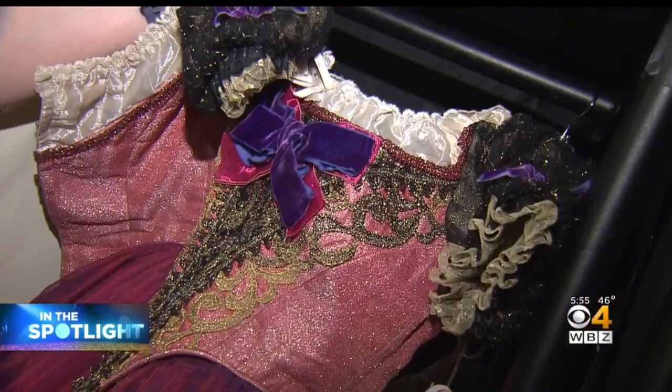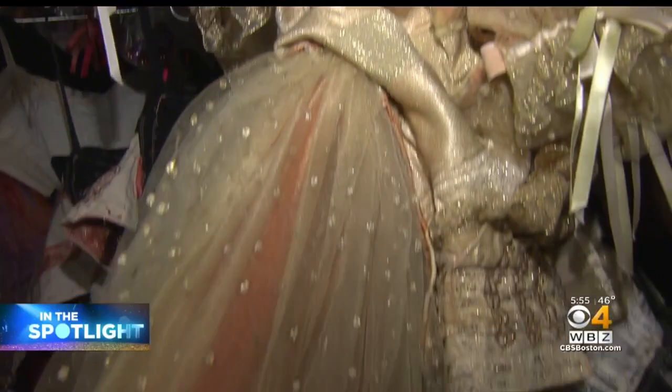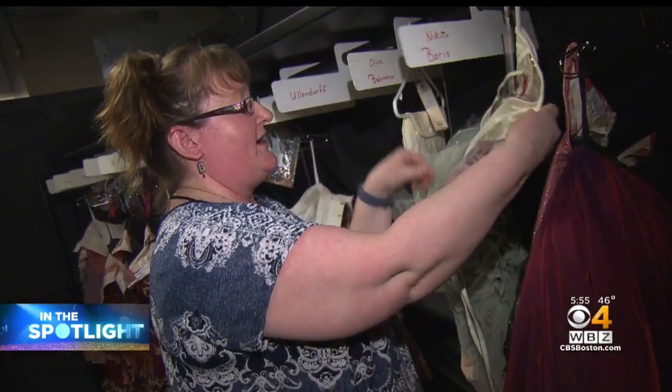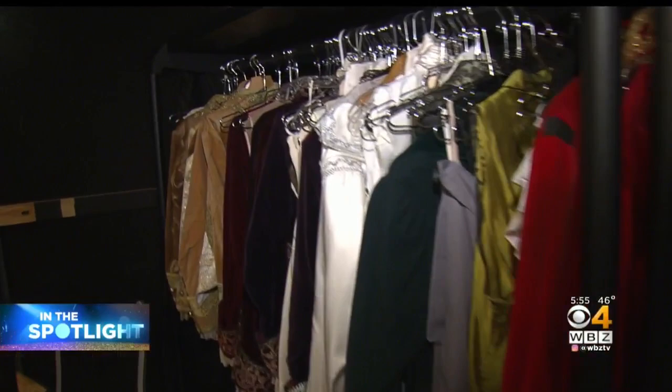They have these beautiful bodices with all these layers and lace and glitter and trim. Boston Ballet's wardrobe supervisor Heather McClernon plays a key role in making sure all 200 costumes for the production are in perfect condition.